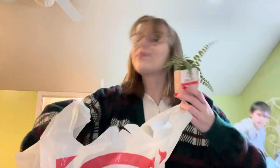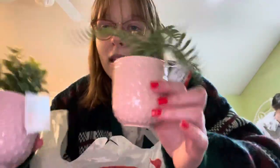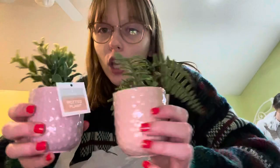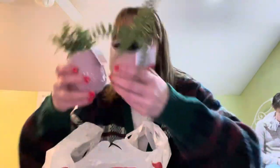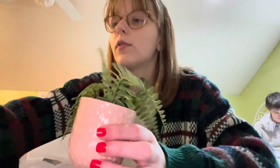First things first, I got these two fake matching purple and pink plant sets. For decoration, I can put them somewhere and they will look cute next to each other. These were only $3 each, so $6 for both of them — pretty sick deal.